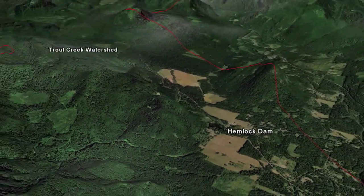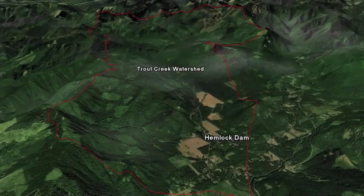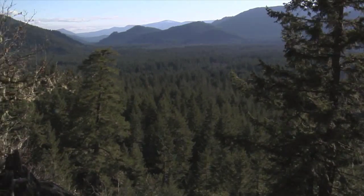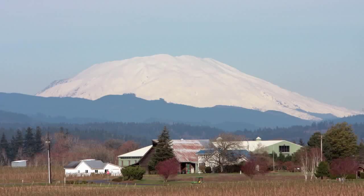It's about an hour and a half drive east up the gorge from Portland, Oregon and Vancouver, Washington. The bulk of the land in this 225 square mile drainage is part of the Gifford Pinchot National Forest, and the small towns in this area provide a gateway to Mount St. Helens.